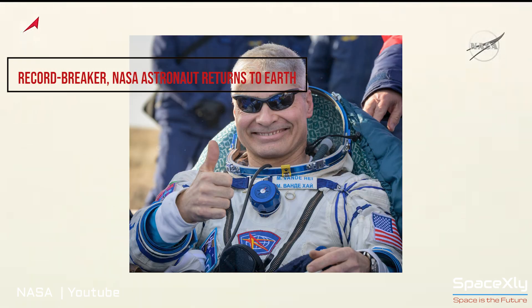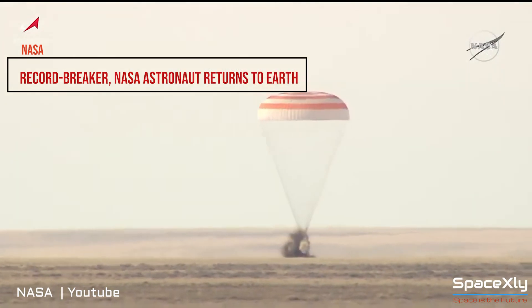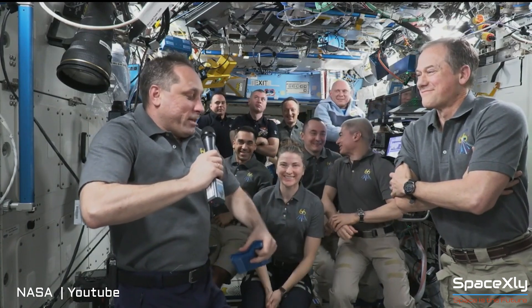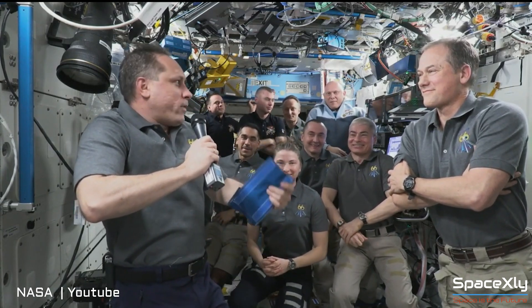Record-breaker NASA astronaut Mark Vande Hei returned to Earth on Wednesday, March 30, along with Roscosmos cosmonauts Anton Shkaplerov and Pyotr Dubrov. He set a new record for the longest single spaceflight in history by an American, staying at the space station for 355 days conducting numerous scientific research.